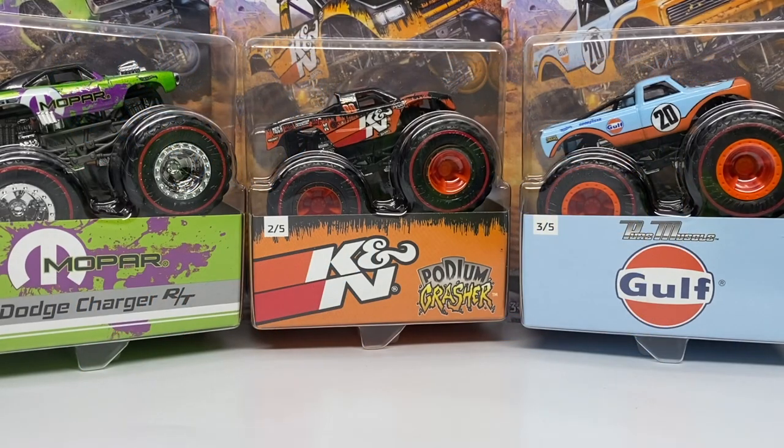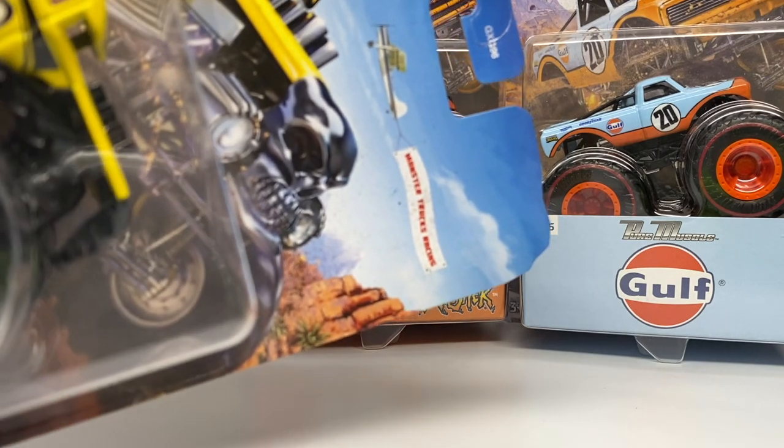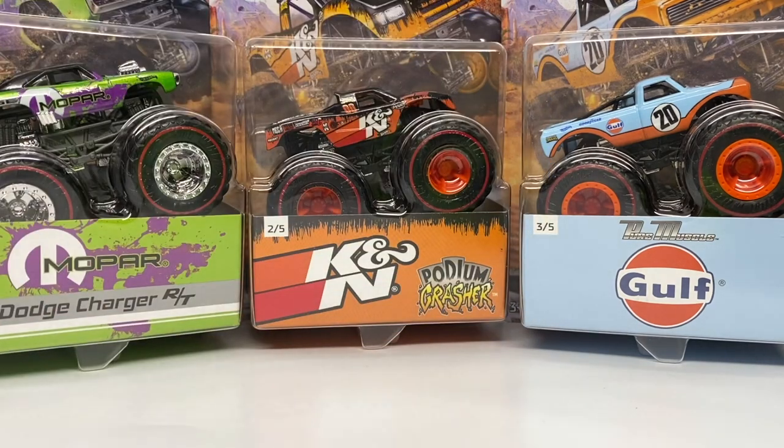Hello everyone and welcome back to another Monster Jam OCD review video. Today we are taking a look at quite a special series here for Hot Wheels Monster Trucks. This series doesn't have an official name, but on the card itself you can see it does say Monster Trucks Racing, so we're just going to call this the Monster Trucks Racing Set.